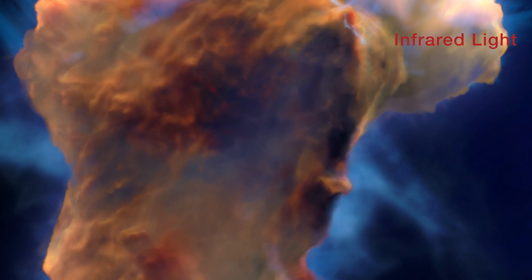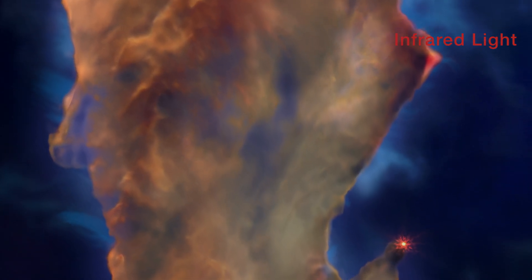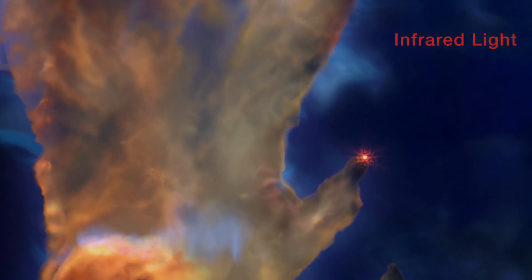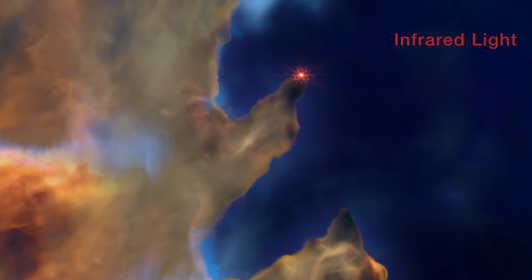The semi-transparent body of the pillar lies in the shadow of the dense top. A newborn star blazes at the end of this peak, underscoring the nickname Pillars of Creation.